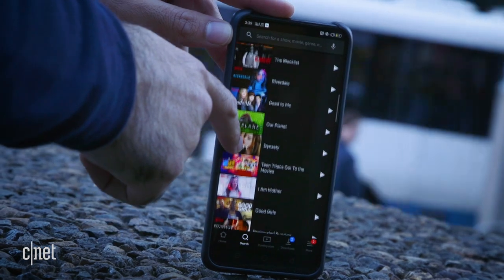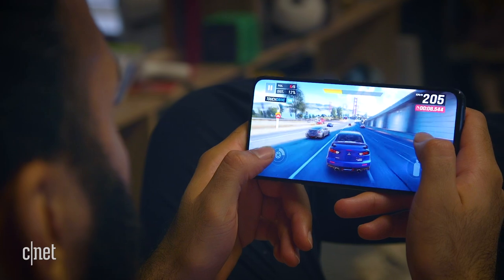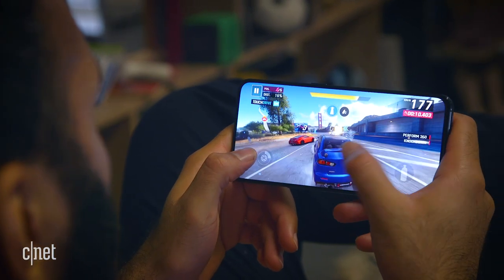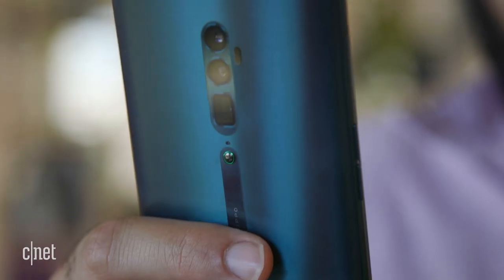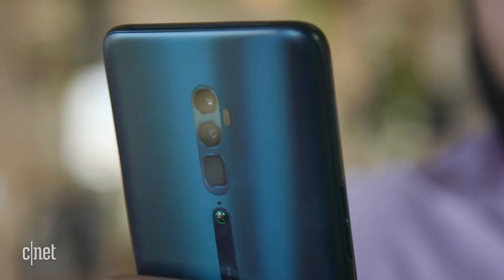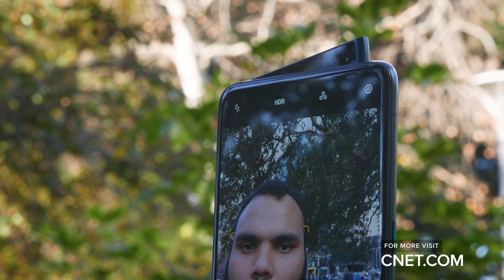But if you're looking to make an early investment in 5G, the Oppo Reno is the least expensive one you can make. It's also a great phone in its own right, which to me makes the cheaper non-5G version, the 10X Zoom, the more attractive deal. This is Daniel Van Boom for CNET — check back to the site for the full written review.